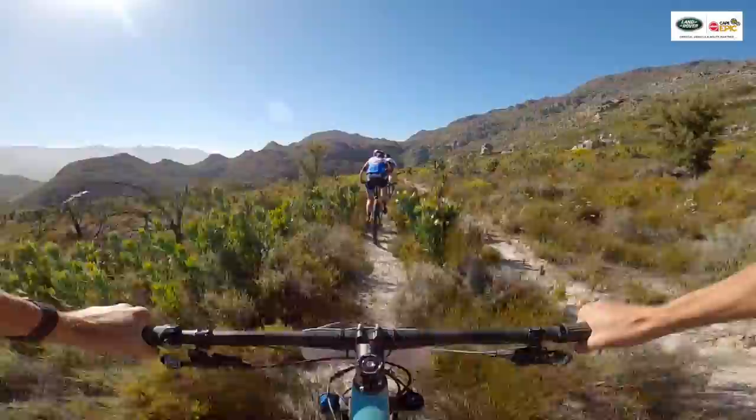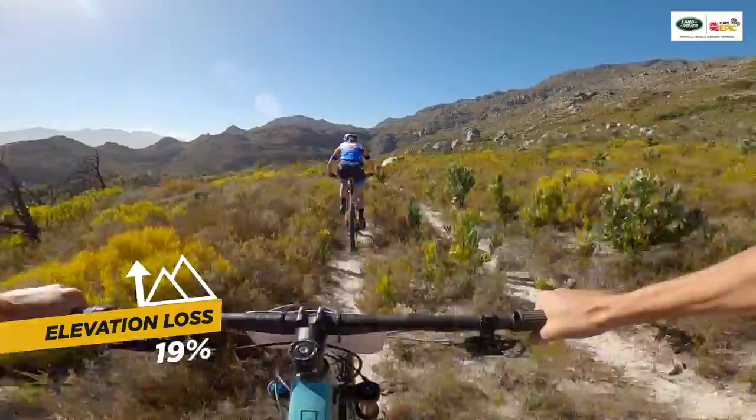We saw a little rock flick out there — that could hit your rim, puncture your tire, or hit your shin.